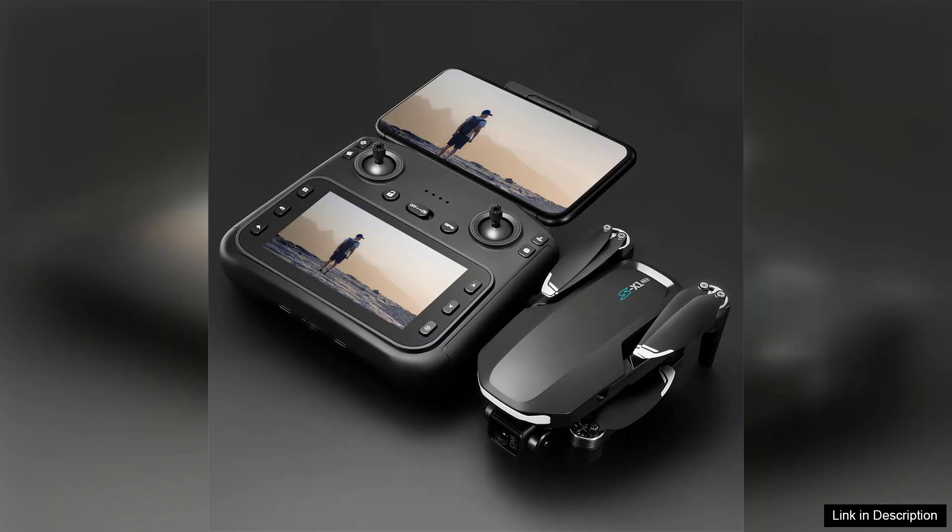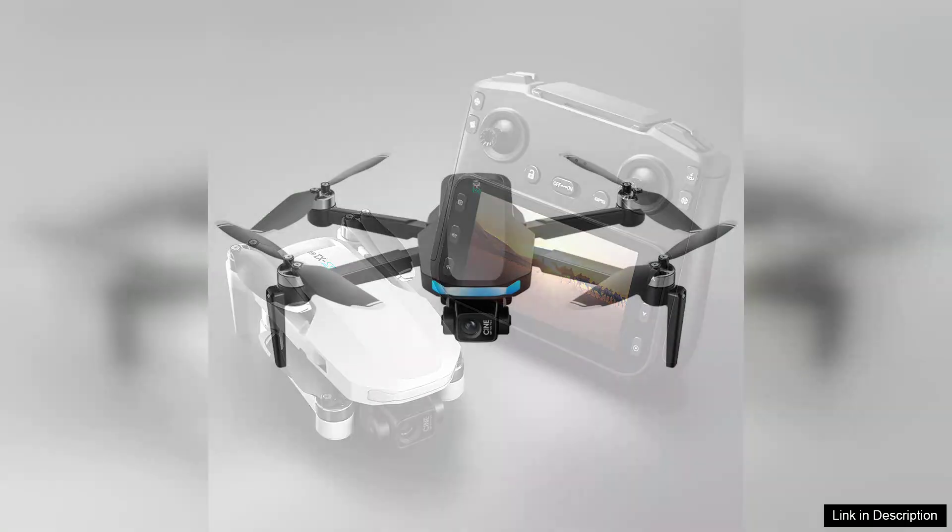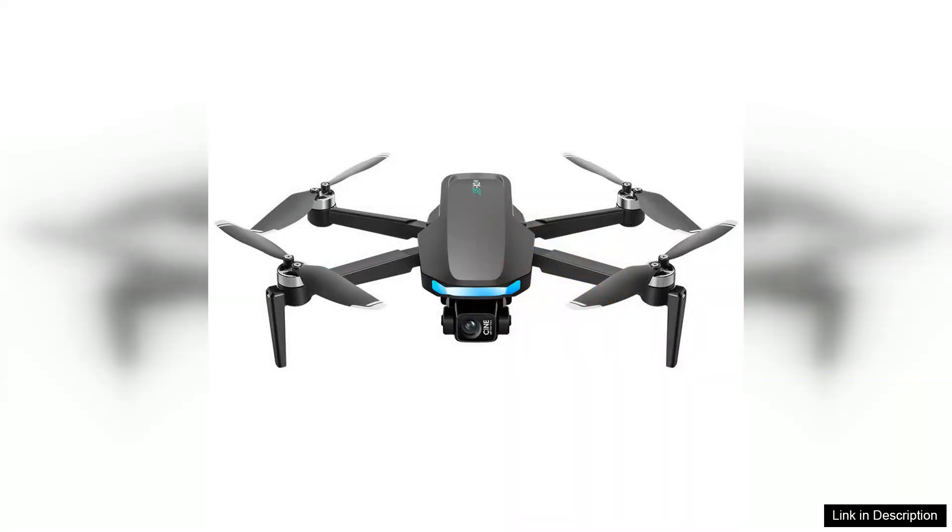One of the standout features is the 5.9-inch LCD screen controller, which provides a clear and vibrant view of the drone's feed. This makes flying much more intuitive, as you can easily see what the drone sees in real-time. The 1080p camera captures stunning high-definition footage, allowing for breathtaking aerial photography and videography. Whether you're capturing landscapes or family gatherings, the image quality is commendable.